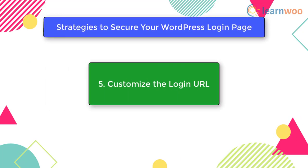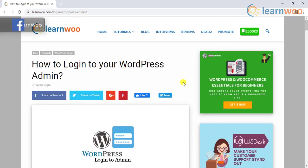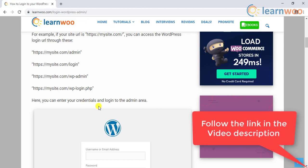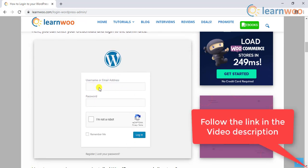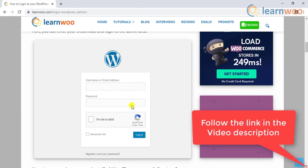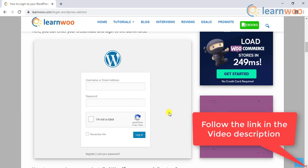The fifth strategy is to customize the login URL. The default method to access the WordPress login page is well known, which is probably how hackers approach it too. You can hide the login page to make it less obvious and avoid hackers even attempting to breach your security. There are ways to protect the login page as well as the wp-admin directory to make your site more secure. You can use the WPS Hide Login plugin to change the login URL safely.